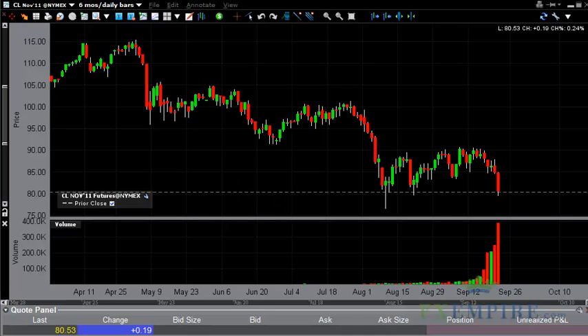Oil technical analysis, September 23rd, FXEmpire.com. The light sweet crude contract had a very bearish day on Thursday. As you can see, the volume spiked and the market fell. In fact, it actually fell just a little bit under the 80 mark at one point during the New York session.